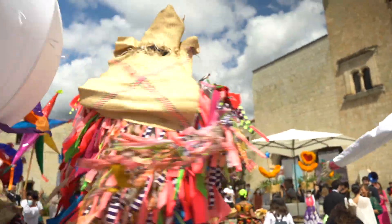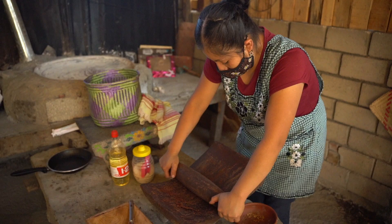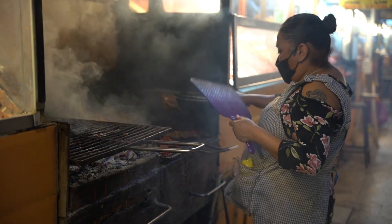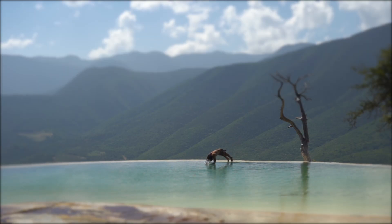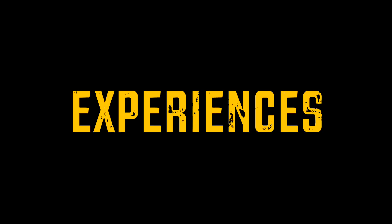If there is one city in Mexico that you should not miss, it is definitely Oaxaca. It is a melting pot of the most diverse tribes and has 8 different microclimates, making it the hub of gastronomy. In this video, we take you through our top 8 experiences in this region.